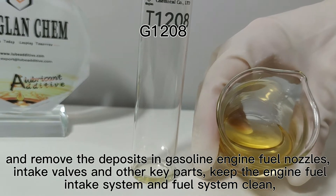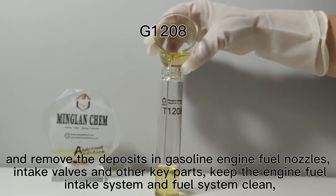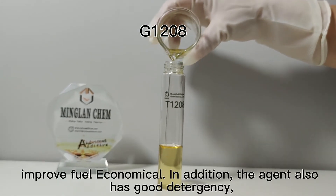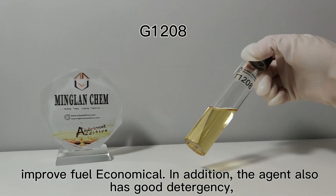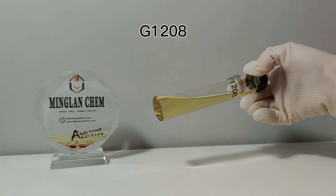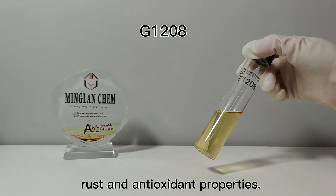It keeps the engine fuel intake system and fuel system clean, and improves fuel economy. In addition, the agent also has good detergency, rust, and antioxidant properties.